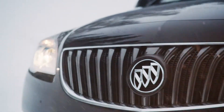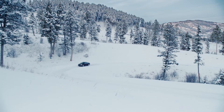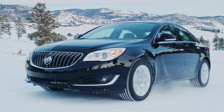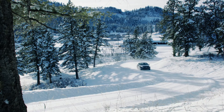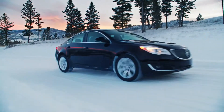Regal all-wheel drive and Regal GS come with hyper-strut front suspension for more responsive steering, while Regal's electronic limited-slip rear differential helps enhance stability and cornering capability. In the Buick Regal, it's easy to enjoy every twist and turn of the road while staying confidently in control.